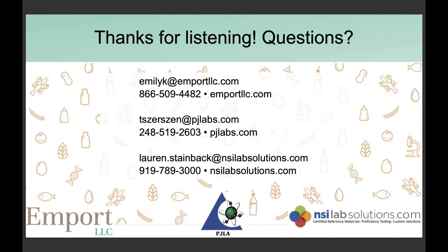Closing remarks: Emily encourages anyone with questions to reach out — that's literally her job. Lauren invites anyone starting method validations or running into concerns to tap into NSI Lab Solutions' knowledge base. Tracy thanks both presenters for joining the webinar series, confirms the recording will be available on their website, and will pass on any further questions. Thank you to all attendees.